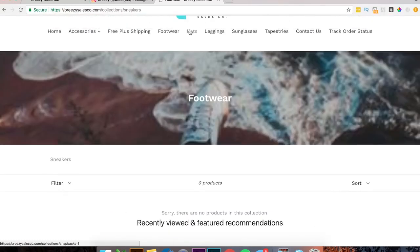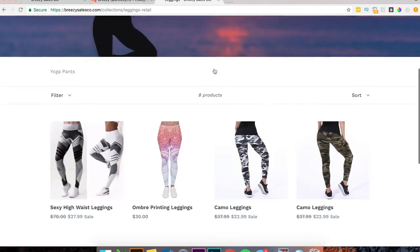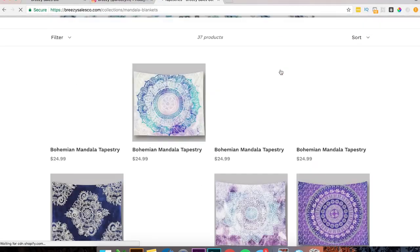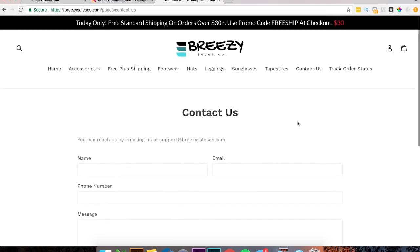Footwear — it doesn't look like you have any footwear. Hats — it doesn't look like you have hats. Leggings — we got a few leggings. Sunglasses — you've got one pair. A few tapestries, that's good. If you have footwear and hats, great — put them in there. But if you don't have that stuff, I wouldn't put it on the menu bar, because people are going to see it and be like 'what, there's no hats?' Contact page — pretty basic, that's fine.